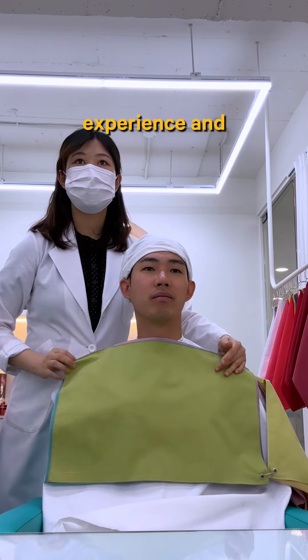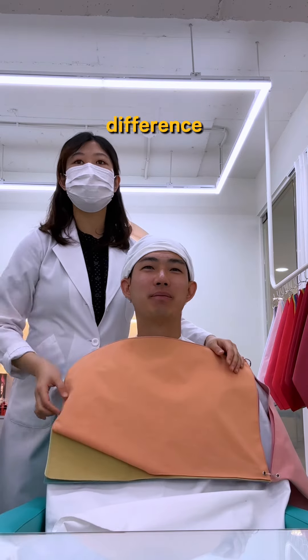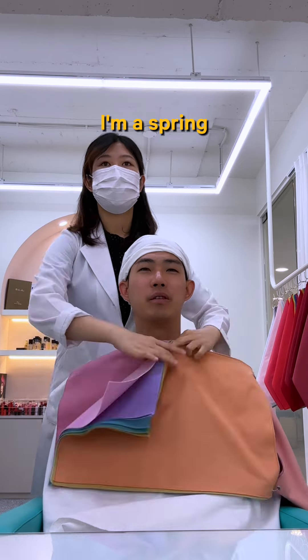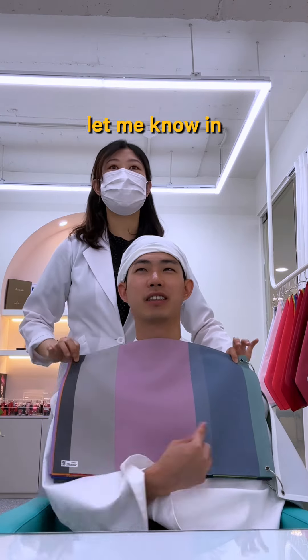Overall, it was a fascinating experience, and I learned so much about how colors can really make a difference. So I'm curious — what colors do you think best suit my skin tone? Do you think I'm a spring, summer, autumn, or winter tone? Let me know in the comments.